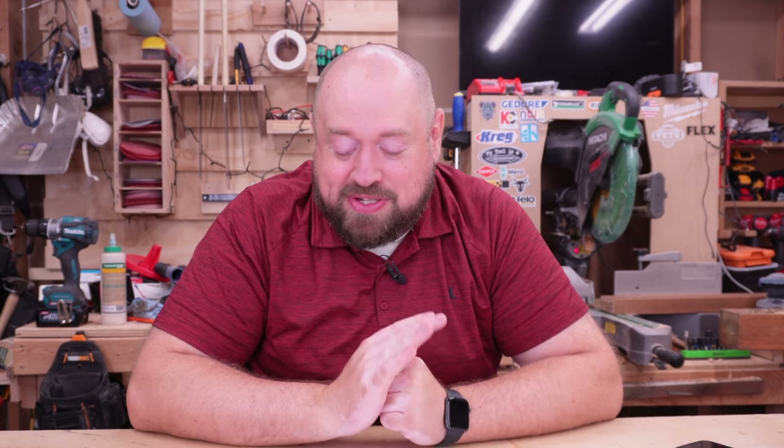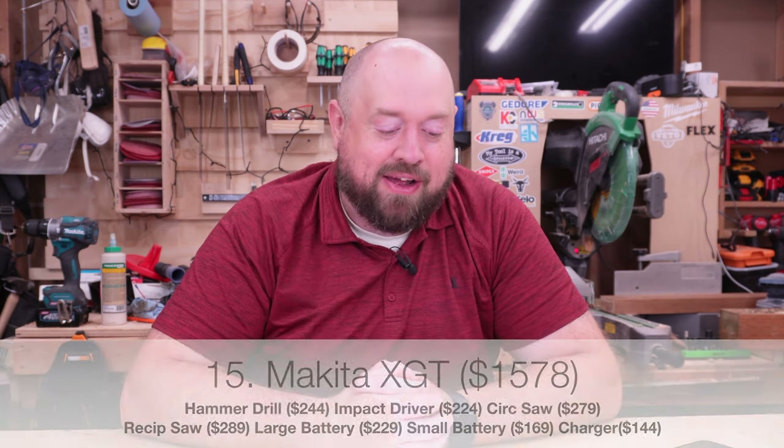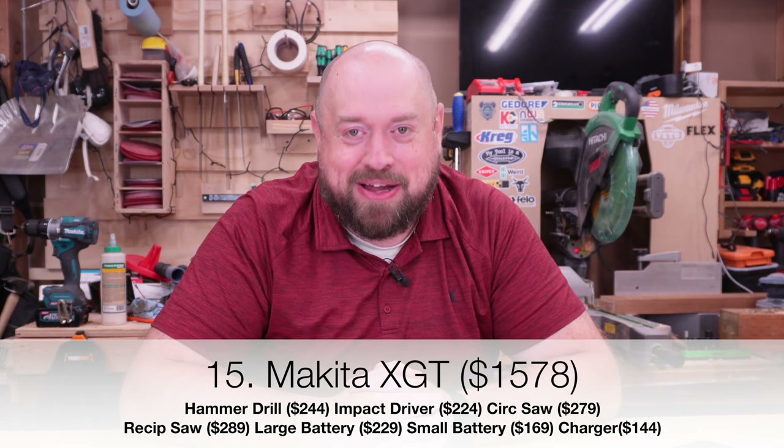So what's the one platform we haven't talked about yet? That would be my beloved Makita XGT. No one ever said they were cheap tools, although I'm a little shocked at just how expensive it is compared to the other brands. The most expensive brand previously discussed was $1,255 for four tools, two batteries, and a charger. When you start talking about the Makita XGT for that same equipment, you're talking about $1,578. That is a lot of money, and it still hurt a little as I typed in that number, knowing I own all but one of the tools on that list.